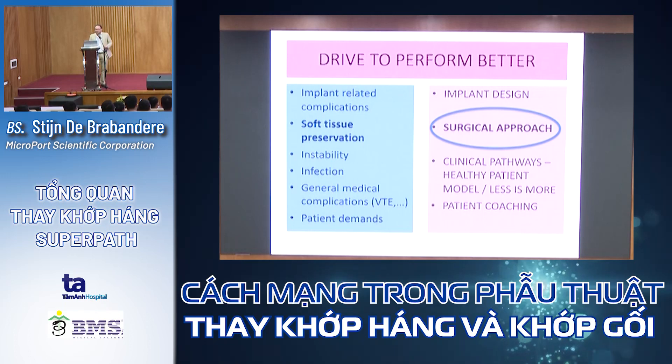The drive to perform better has led us to do more soft tissue preservation through surgical approach. Clinical pathways are also very important. In our hospital, we have clinical pathways so we can discharge patients very fast. We also have teaching classes where we coach the patient preoperatively — the orthopedic surgeon, anesthesiologist, and physiotherapist all give lectures so patients are well informed.